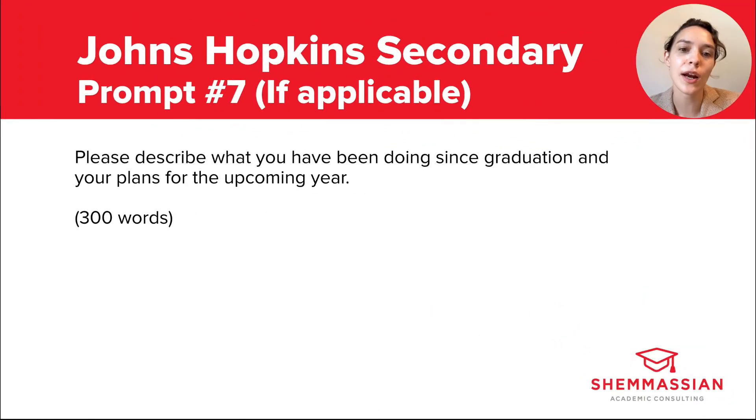Prompt seven reads: please describe what you have been doing since graduation and your plans for the upcoming year. You have 300 words. This prompt only applies to applicants who have already graduated college at the time of applying. If you're reapplying to medical school or to Hopkins specifically, this is a great chance to explain what you've learned, how you've grown, or how you've made good use of your time. If you took time off to work, save money, care for family, or consider career options, you can write about that too. Don't sweat the fact that you fall into the category of non-traditional student — the average age of medical students in the U.S. is steadily rising, and non-traditional students are becoming increasingly common among incoming classes.